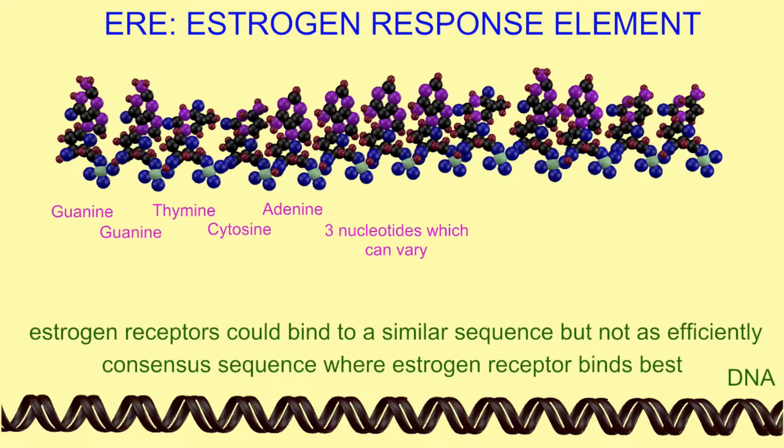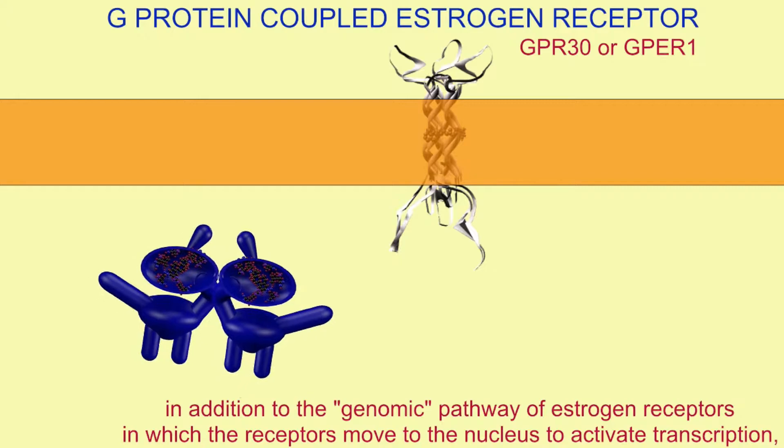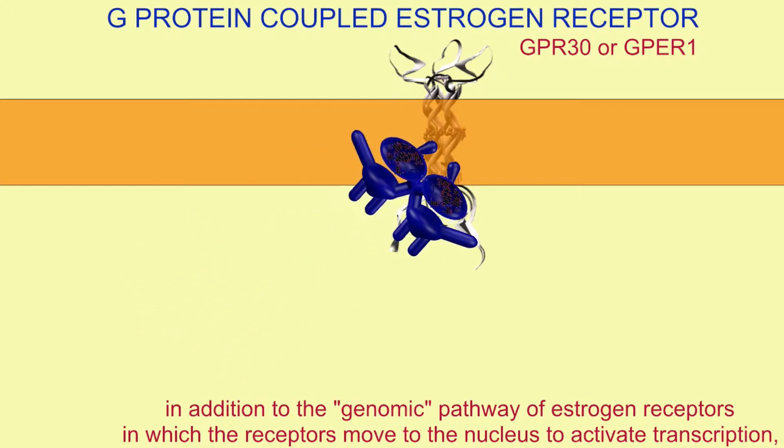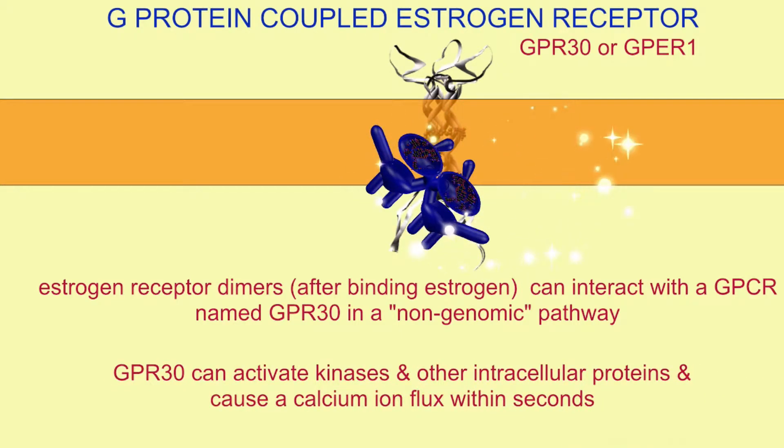But there is also a second pathway, known as the non-genomic pathway, where activated estrogen receptors, after a fatty acid is bound, interact with a membrane receptor of the G-protein-coupled receptor family, or GPCR, named GPR30 or GPER1 — same protein, two names.